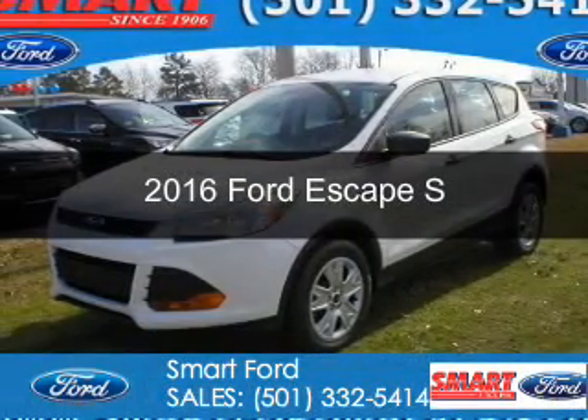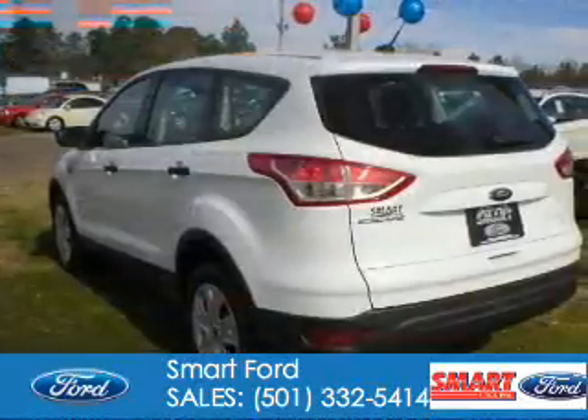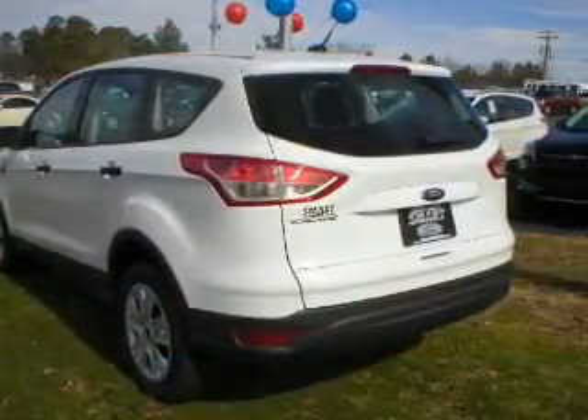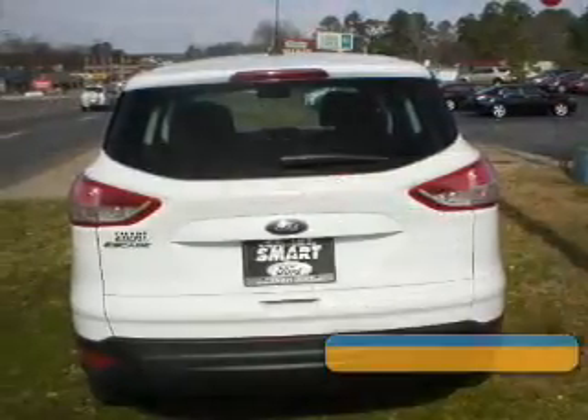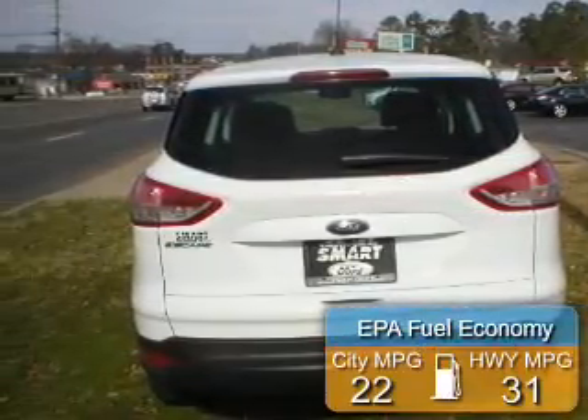This is a new 2016 Ford Escape. It's powered by front-wheel drive, a 2.5-liter four-cylinder engine, and a six-speed automatic transmission. Great fuel efficiency saves you money by requiring fewer trips to the gas station.